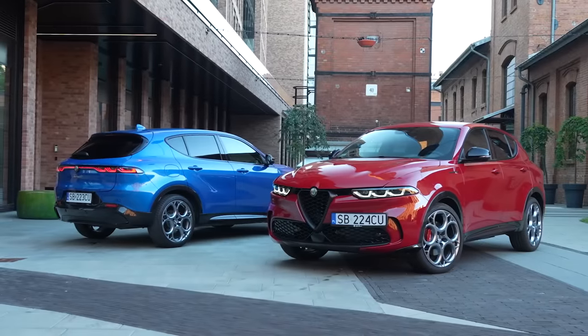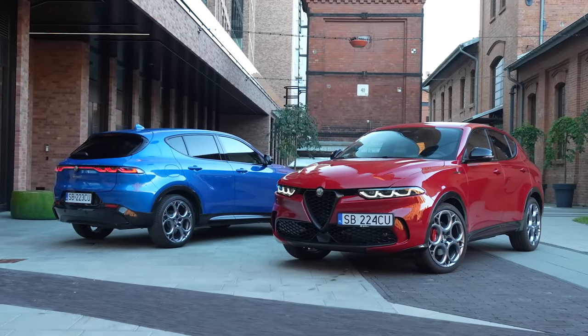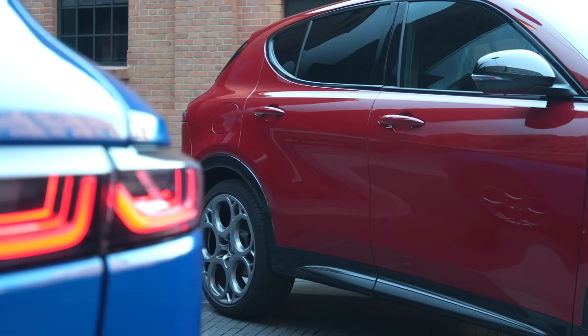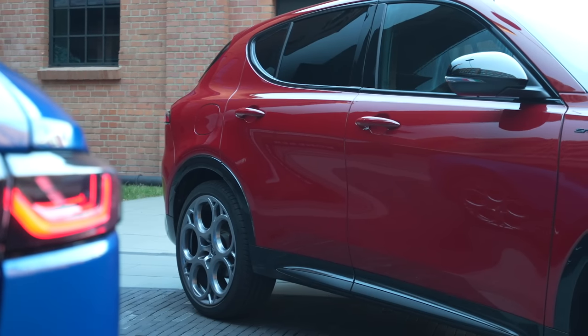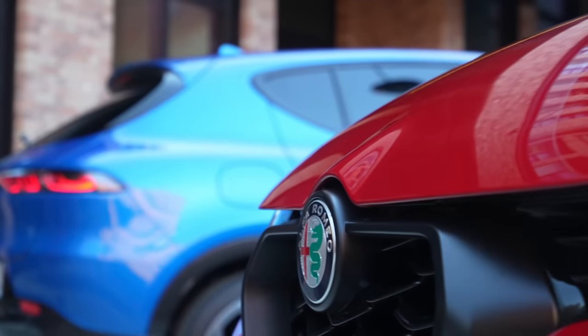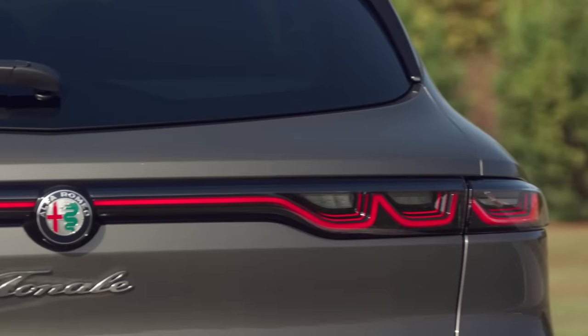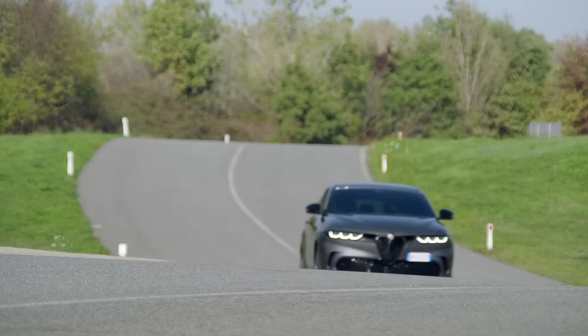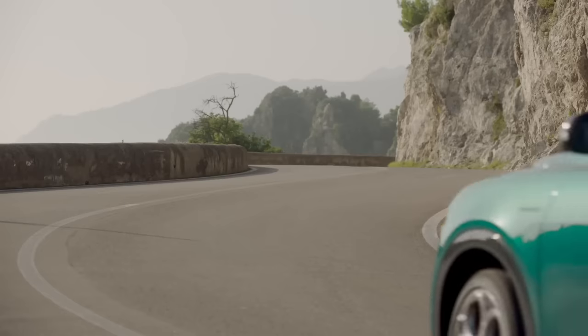The Alfa Romeo Tonale debuted in 2022 with front-wheel drive and a 1.5-liter petrol engine — 130 or 160 horsepower — both with a mild hybrid generating an additional 20 horsepower, and a 1.6-liter diesel with 130 horsepower. In the pipeline was a 280-horsepower plug-in hybrid with all-wheel drive, which would bring more excitement to the range, and here it is.